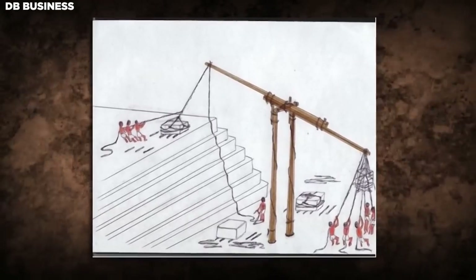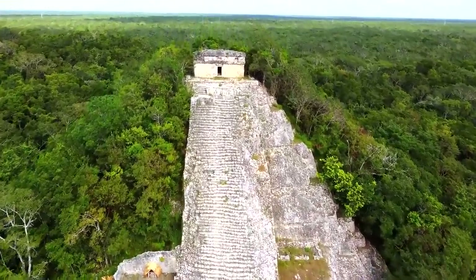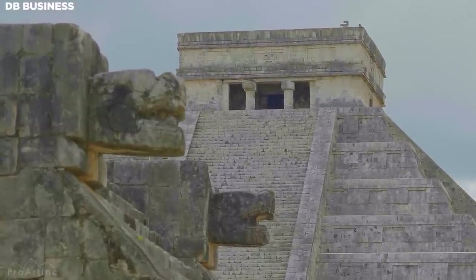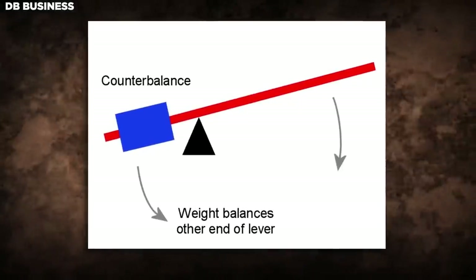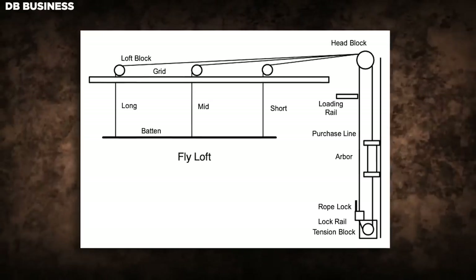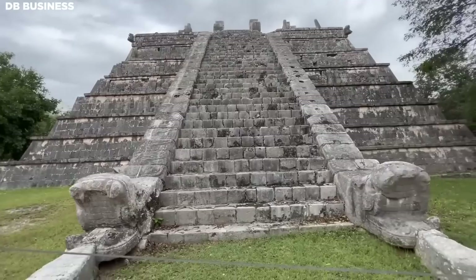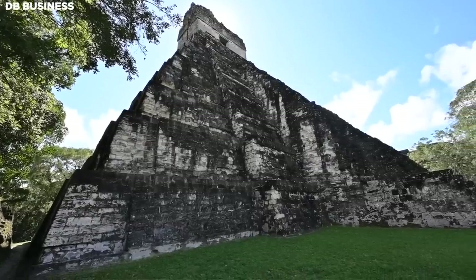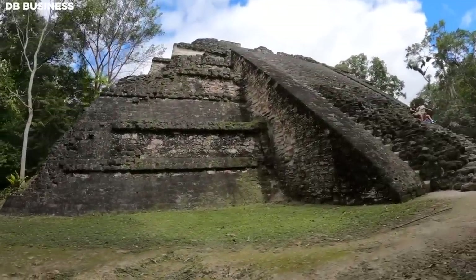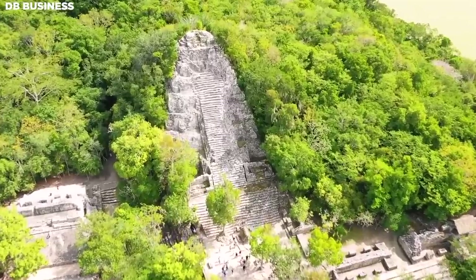Another theory posits the use of counterweight systems — such as large sandbags or stones — to lift and position heavy stones. The use of counterweight systems significantly improved efficiency. The Maya relied on intelligent engineering techniques to move massive stone blocks, employing counterweights and levers to reduce the physical effort required. Their engineers developed a complex system of ropes, pulleys, and counterweights that allowed them to lift stones to great heights with relative ease, minimizing the workforce needed and enabling construction of pyramids of varying sizes and complexities.